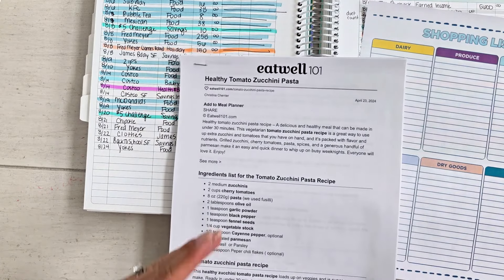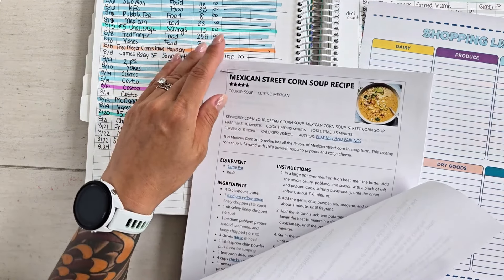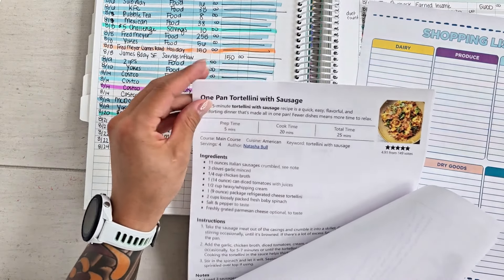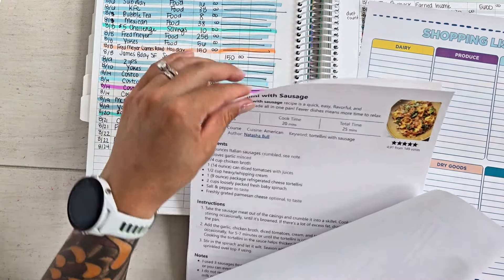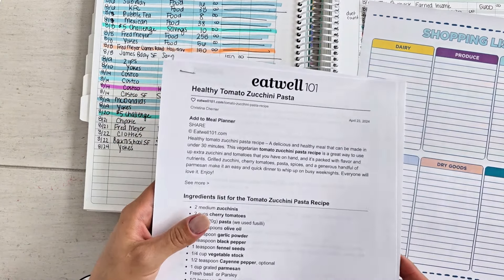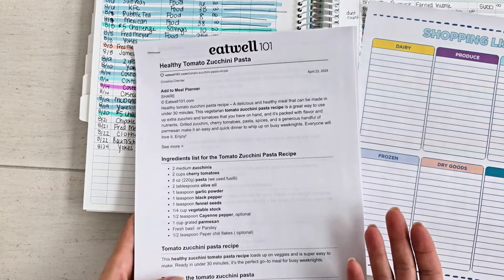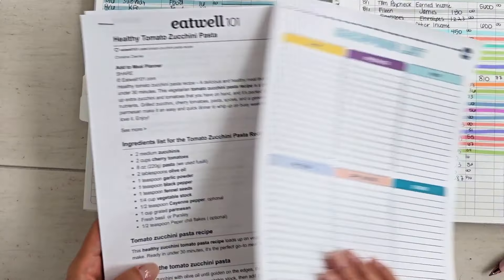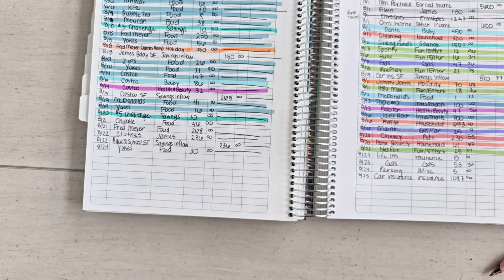While I was laying in bed I got some recipes picked out for this week. We're going to do tomato zucchini pasta, Mexican street corn soup, tortellini with sausage as a one-pan recipe, and Italian meatball soup. Lots of soups — it's getting a little colder here, even though it's supposed to be in the 60s today, and then back up to the 90s this weekend. Really weird weather.